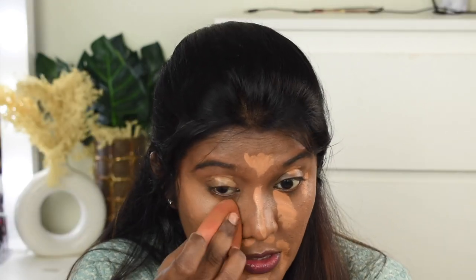Next I'm quickly doing my concealer using two Insight HD concealers in shade numbers 35 and 30. I'm first using shade 35 and then blending it in with my beauty blender.